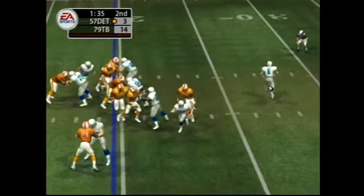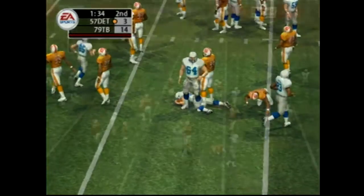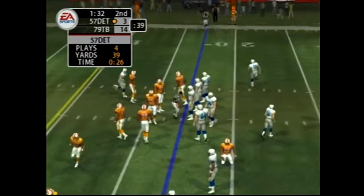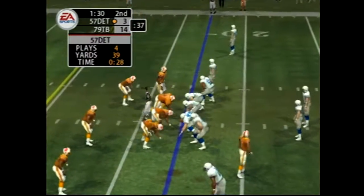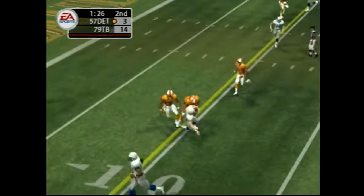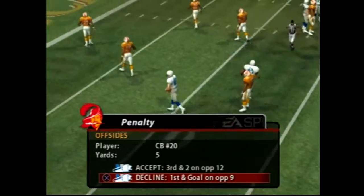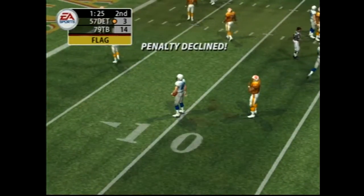They give it to the halfback. Number 20 makes the blitz at the 17. Changing the play now — dropping back, gets rid of it. Nice adjustment. Ooh, that one will leave a mark — he got popped. He's going to feel that in the morning. Offside, number 20 — first down.